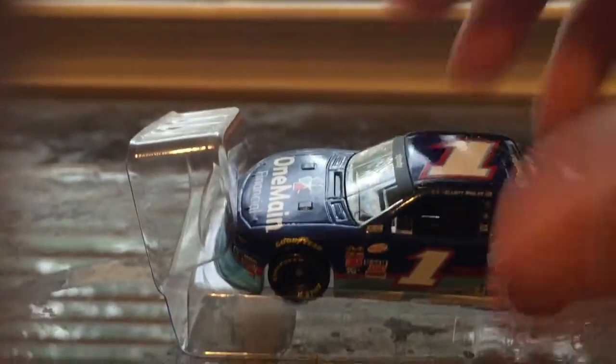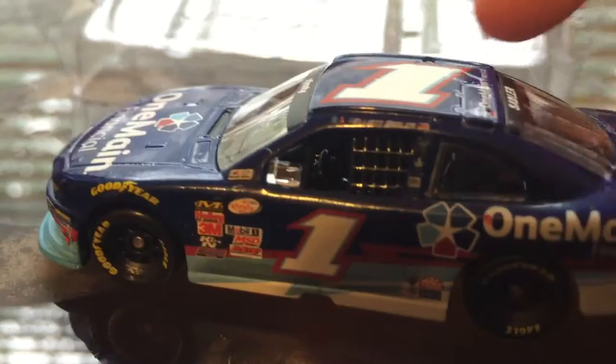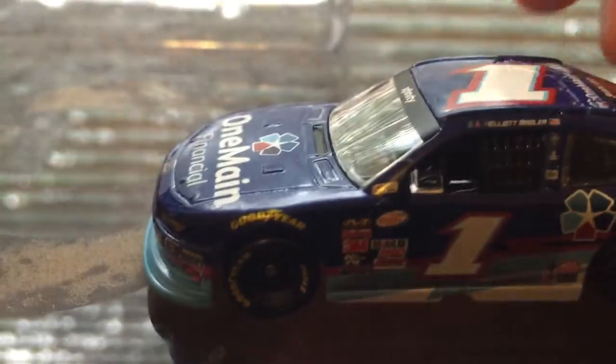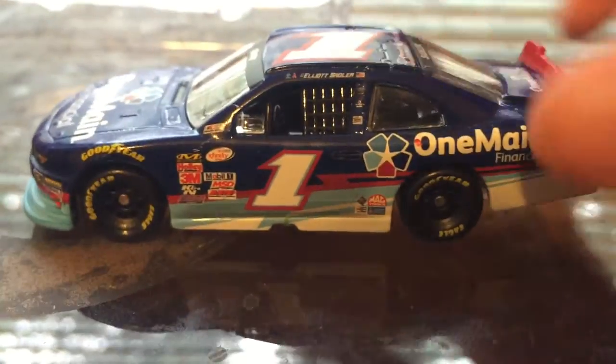This is an XFinity car — really like the look of this car and the color scheme. I only got an XFinity car and I wonder how wave three is gonna look, because a lot of people are saying it's not looking good from the pictures.